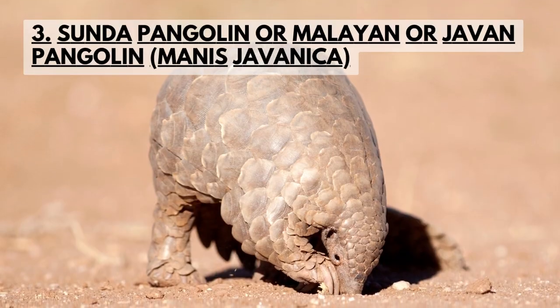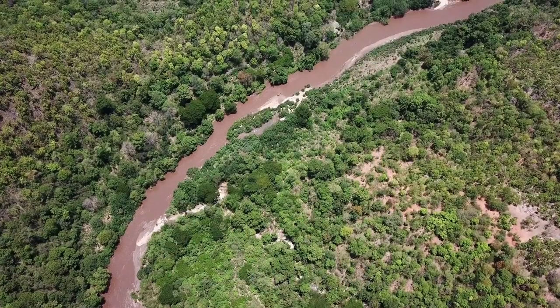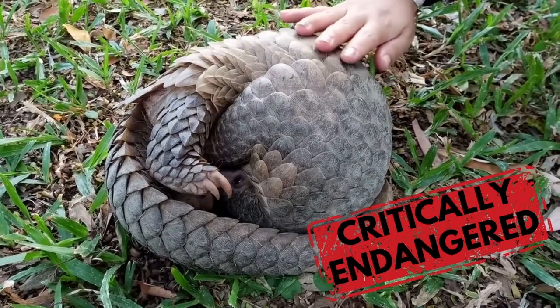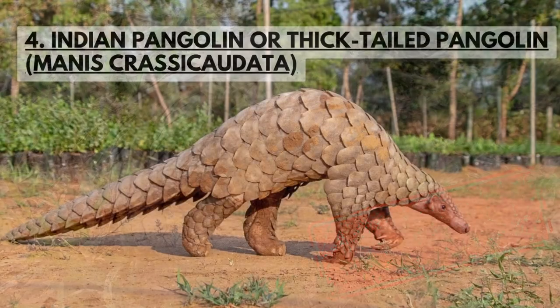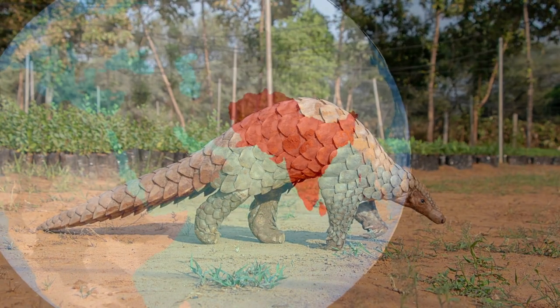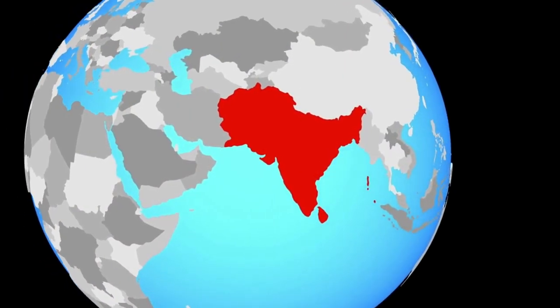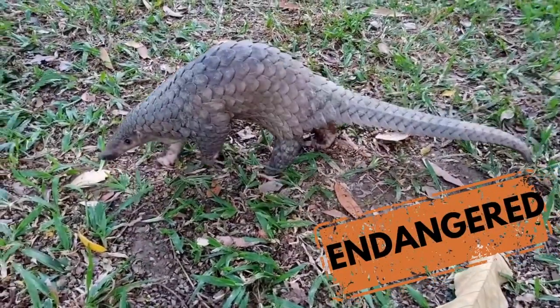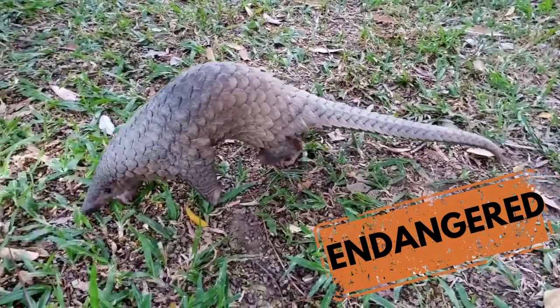The Sunda pangolin is found all over Southeast Asia and is also critically endangered on the IUCN Red List. The Indian pangolin is indigenous to the Indian subcontinent and is not common in its habitat range. Due to illegal hunting, it has been declared endangered on the IUCN Red List.